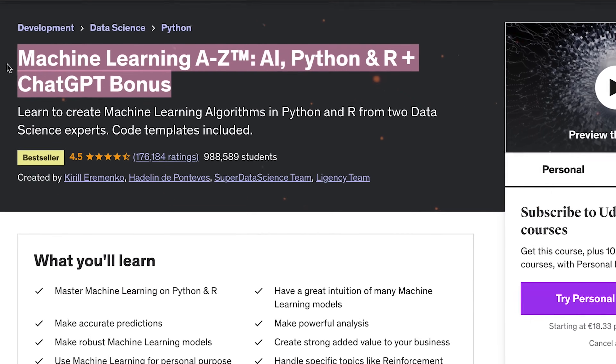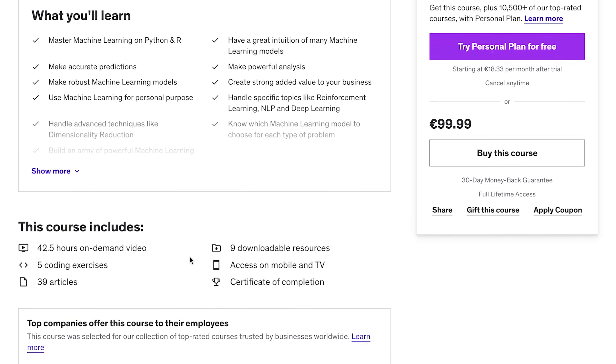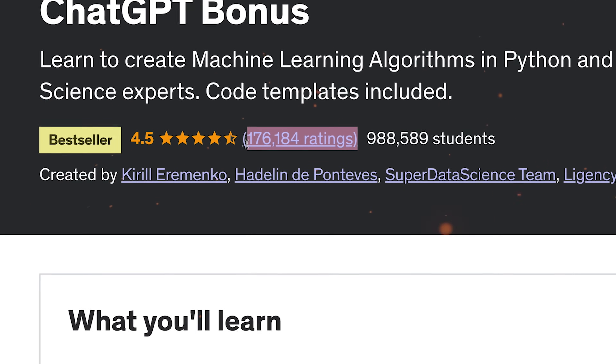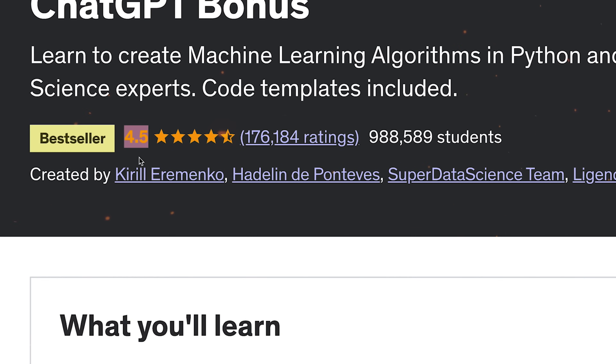Machine Learning A to Z, AI, Python and R. This is one of Udemy's best-selling courses and also the most popular machine learning course on the platform. Almost a million students enrolled for this course. There are 176 thousand reviews and a general rating of 4.5 out of 5.